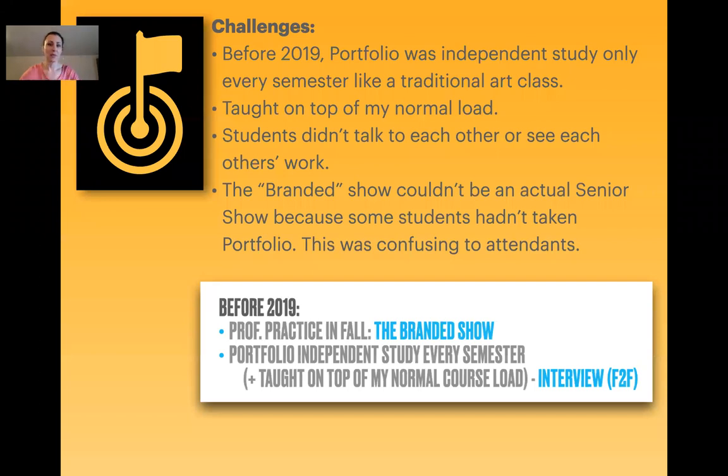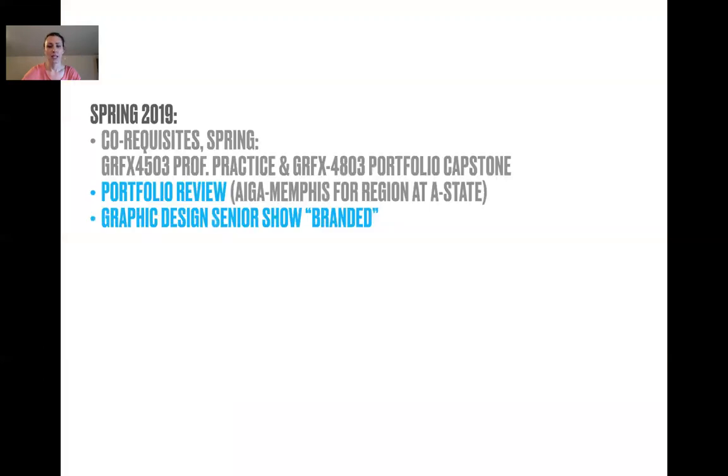Before 2019, portfolio was independent study only every semester, like a traditional class taught on top of my normal load. Students didn't talk to each other — they were in vacuums just writing to me, and it wasn't enough. You have to push to make it its own class. I can only teach it once a year to teach other classes the other semester. Really, really put them in little groups. The branded show also happened — it couldn't be an actual senior show because some students hadn't taken portfolio yet.